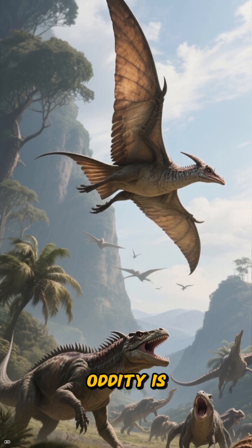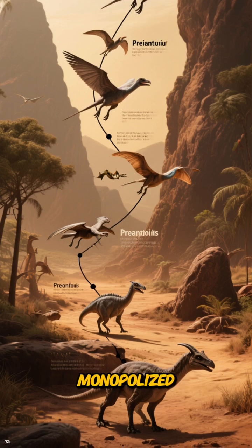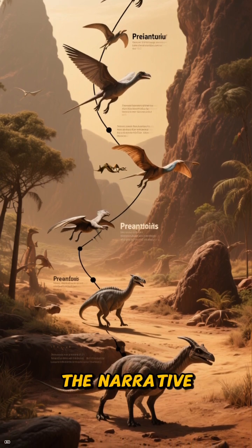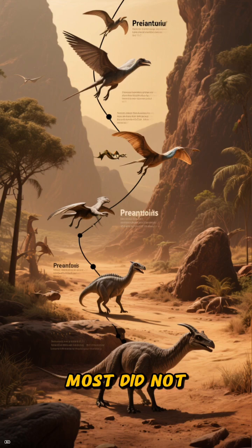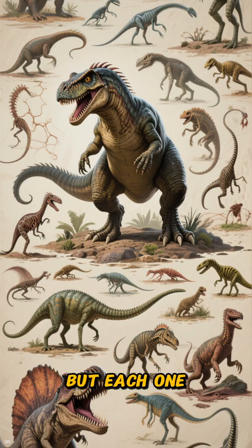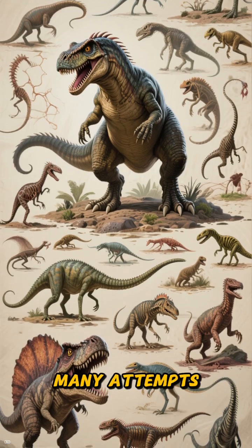The deeper oddity is evolutionary. Many lineages tried air control long before birds monopolized the narrative — the Triassic was full of small experiments. Most did not persist. But each one proves that bird flight was not inevitable; it was one winner among many attempts.